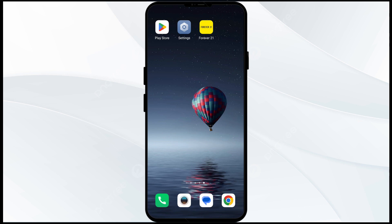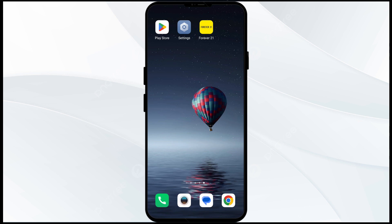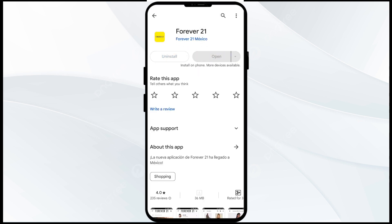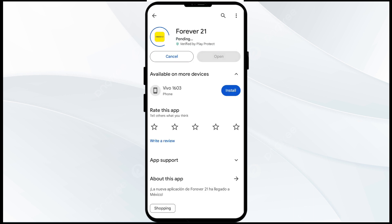The fifth solution is to uninstall and reinstall the Forever 21 app. If the problem persists, uninstall the app by going to the Play Store, searching for the app, and selecting Uninstall. Once uninstalled, reinstall the app by clicking on the Install button.